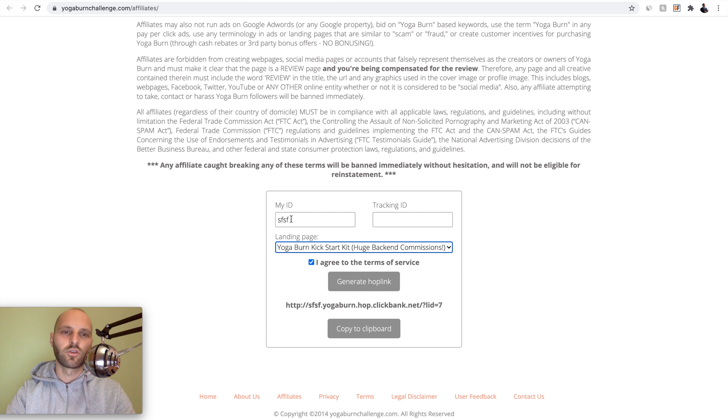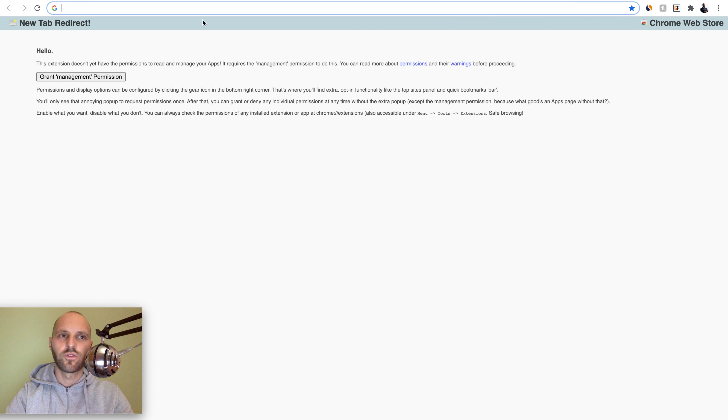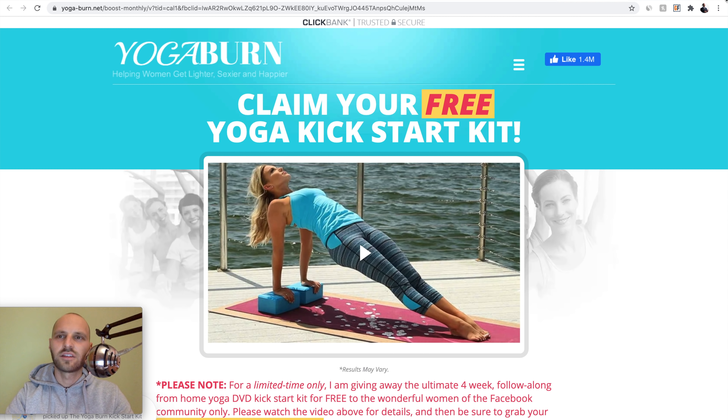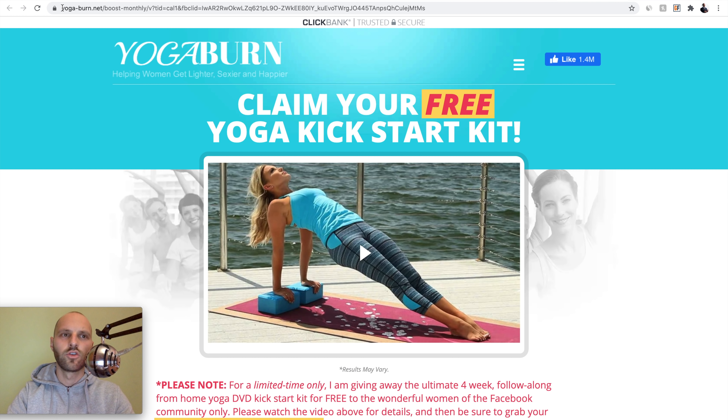Insert your affiliate or Clickbank username — mine is market405 — and then click Generate Hop Link. This is your unique hop link. Paste that link to confirm it looks the same as the one we found on PowerAdSpy. It looks exactly the same. The difference is the domain name: the one from Clickbank is yogaburnchallenge.com, and the one from PowerAdSpy says yoga-burn.net — meaning people are setting up their own domain names and hosting this landing page on their own servers.